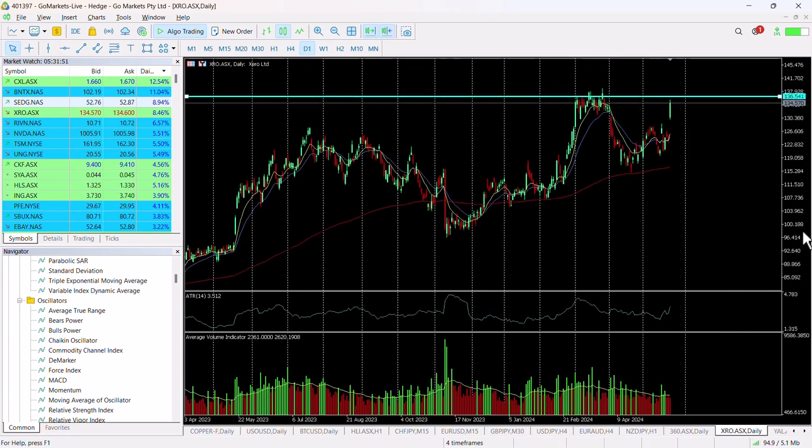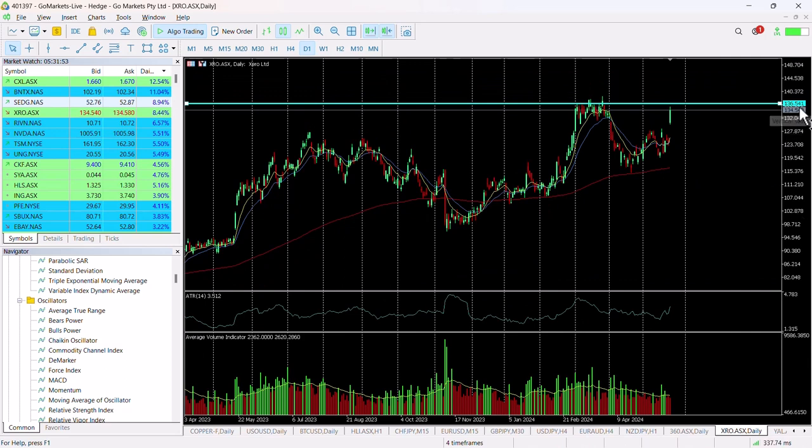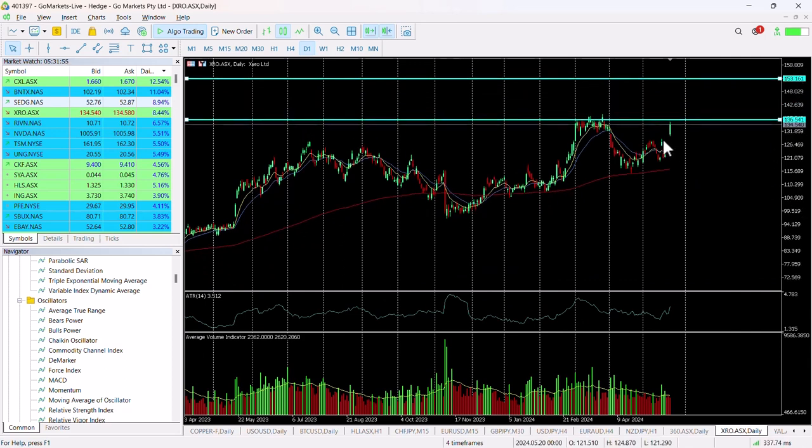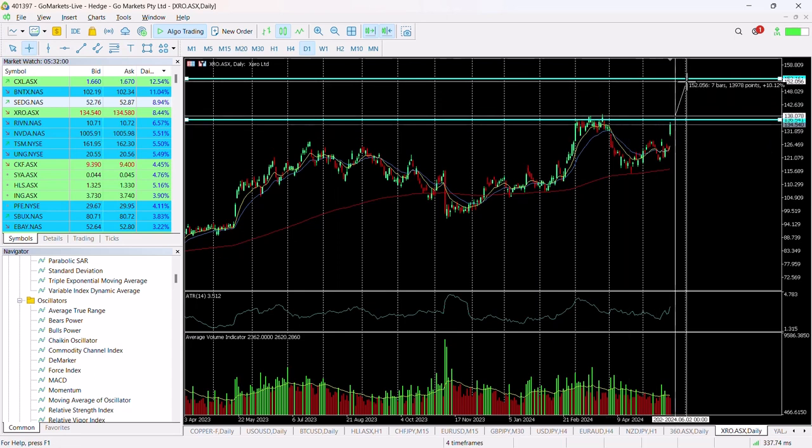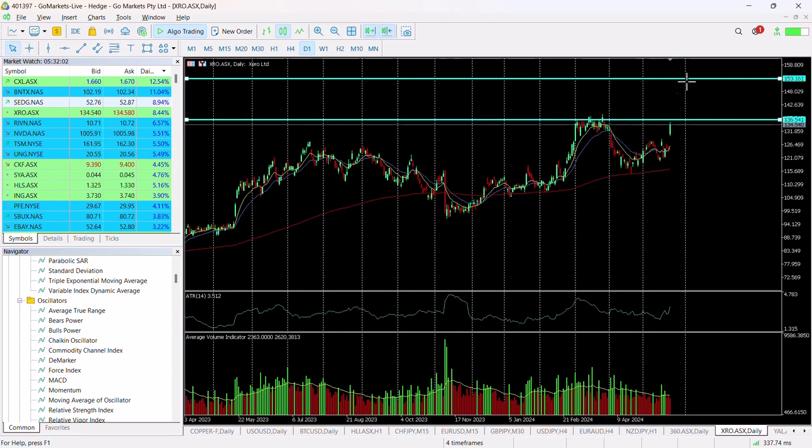Going back to the daily chart, we wait for a breach of 136.54 and then we've got that move up possibly around $14 to 150, which would be a 10% move up from today's price. We want to certainly keep an eye on and see where it sits at the back end of the trading day.